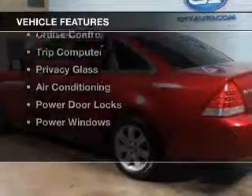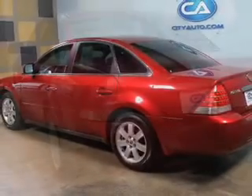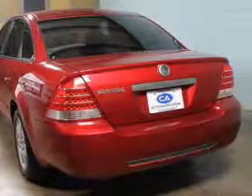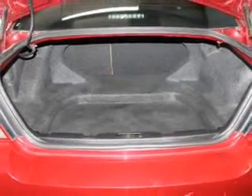The features include dual temperature controls, automatic climate control, an adjustable tilt steering wheel, an alarm system, cruise control, a trip computer, privacy glass, air conditioning, power door locks, and power windows.